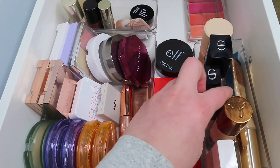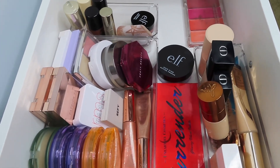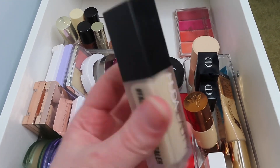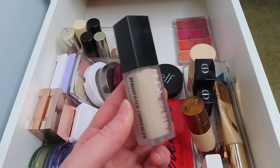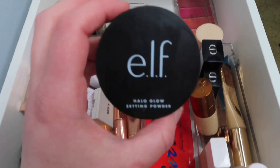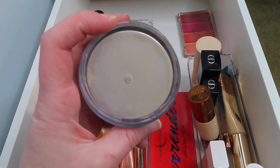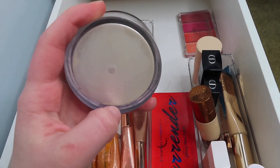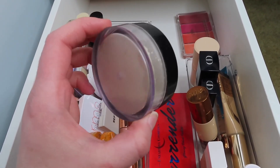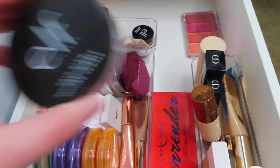I also got a new concealer — this is from Huda Beauty, the Faux Filter Luminous Matte Concealer. I've only used it about two times so I really want to test this out. For powder I'm going to use the Elf Halo Glow Setting Powder. I'm really getting close to using this up — you can see there's only a little bit of product left, and I'm really happy with my progress on it.